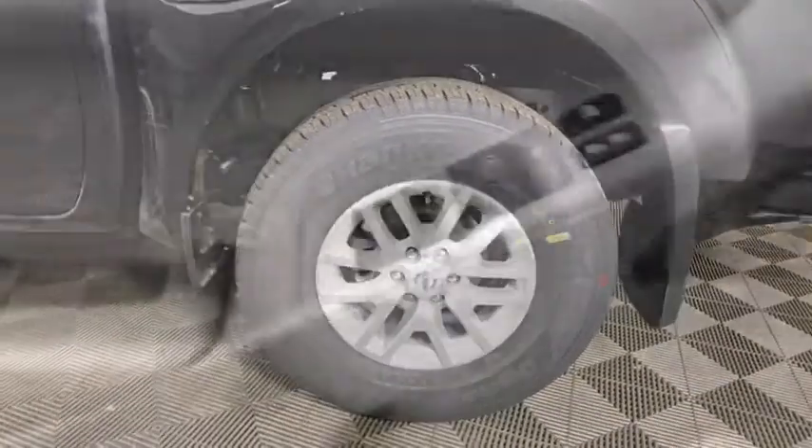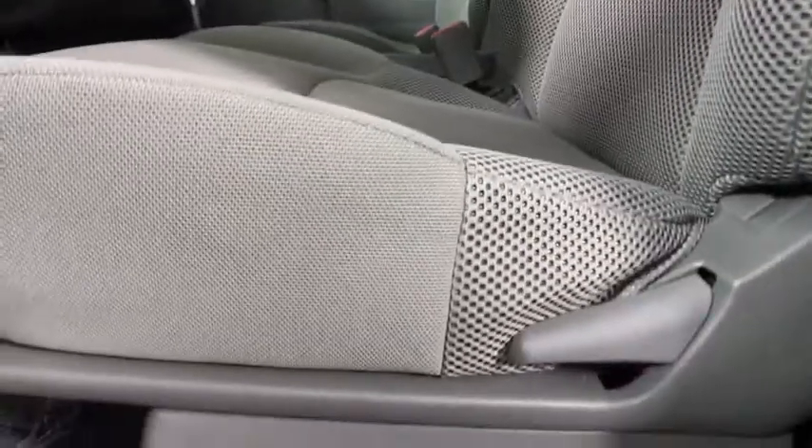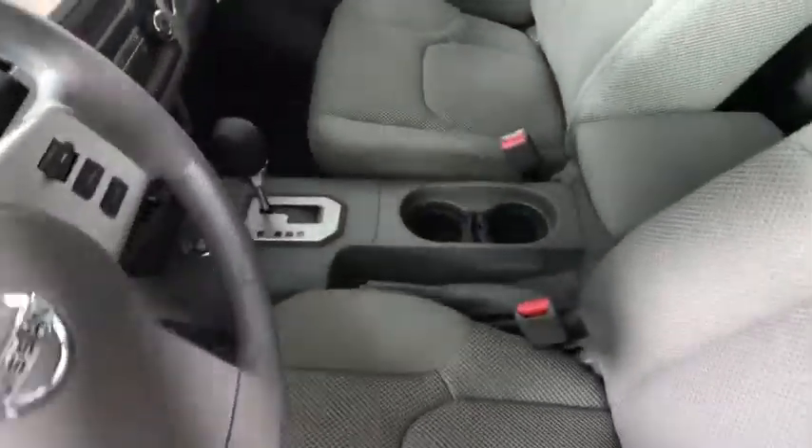Here are some of this vehicle's great options: back-up camera, steering wheel audio controls, traction control, stability control, keyless entry, anti-lock braking system, Bluetooth, power steering, adjustable steering wheel, four-wheel disc brakes, keyless start, and four-wheel drive.